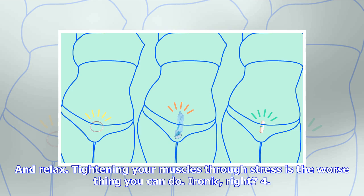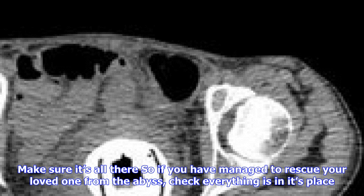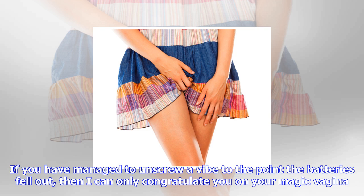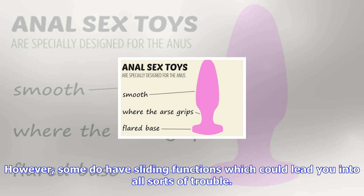Tip 4: Make sure it's all there. If you have managed to rescue your loved one from the abyss, check everything is in its place — I'm talking batteries. In fairness, I've never heard of anything falling out of a sex toy; your vagina and surrounding areas are made of soft, enveloping flesh. If you have managed to unscrew a vibe to the point the batteries fell out, I can only congratulate you on your magic vagina. However, some do have sliding functions which could lead you into all sorts of trouble.